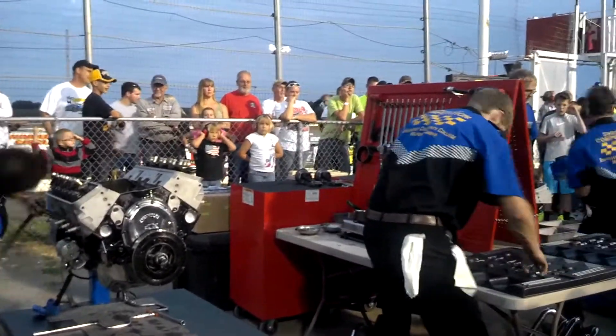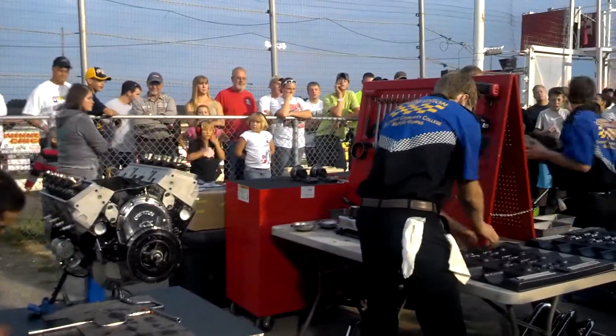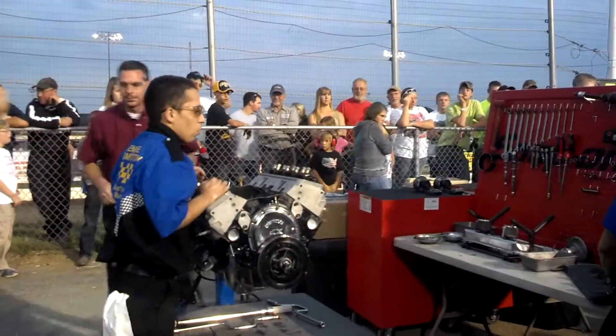We're going to flip this side over. It looks like the north side got a little bit of a lead, but that doesn't mean a whole lot yet.